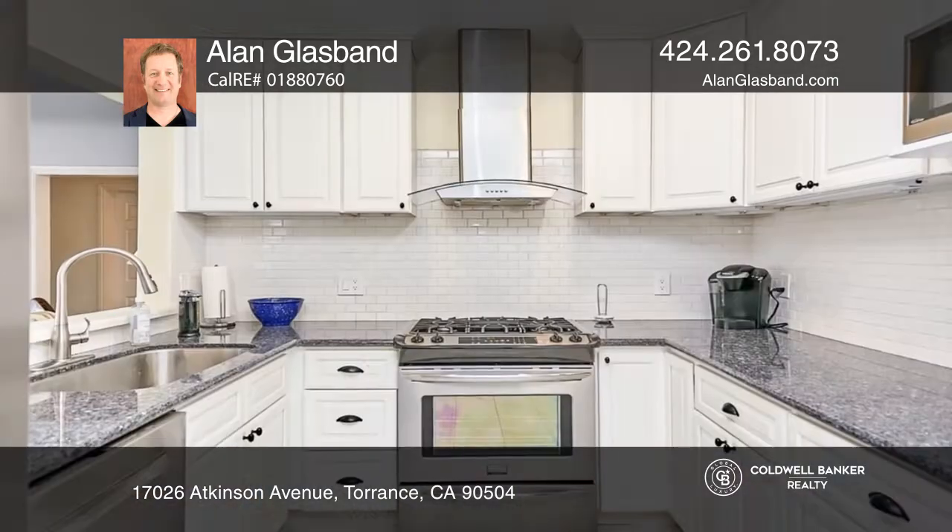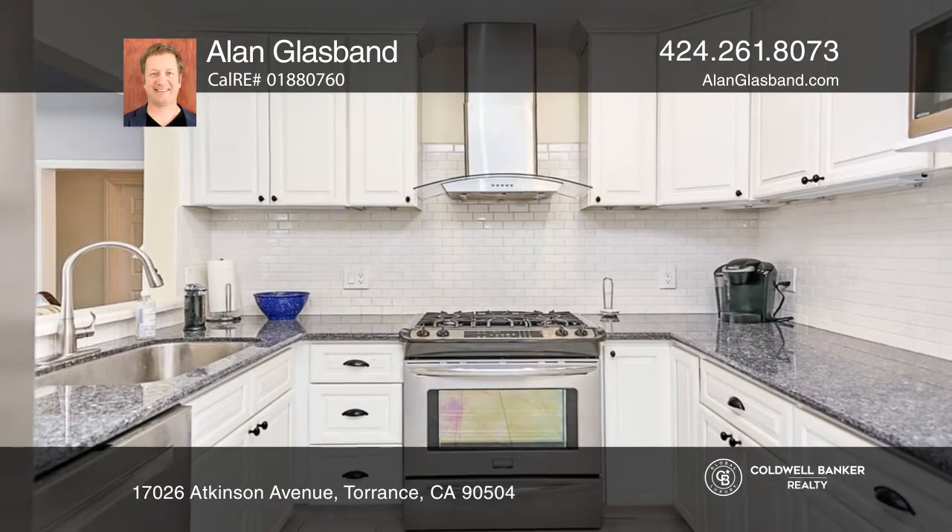Don't miss this conveniently located North Torrance home in a highly desired interior neighborhood. Boasting three bedrooms and two bathrooms with a stunning primary suite, you'll enjoy excellent features such as HVAC, plus a remodeled kitchen and updated bathrooms.